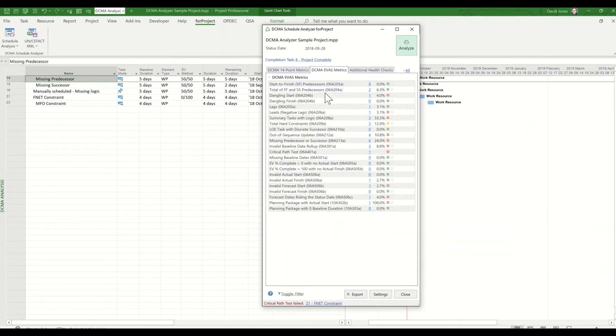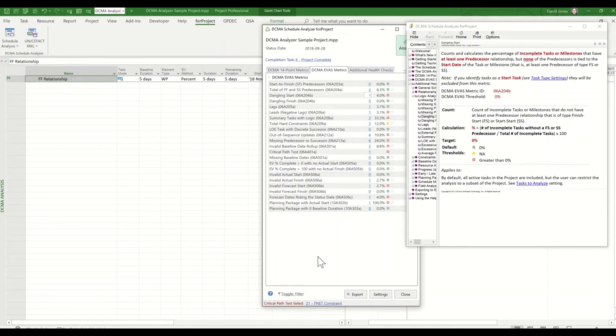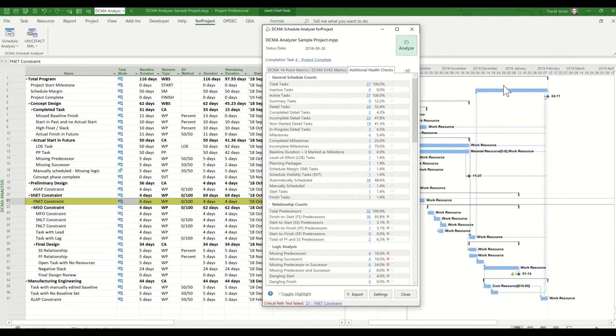The For Project Schedule Analyzer has other metrics, including checks for earned value where you find things like dangling start and dangling finish. There are additional health checks that are helpful for a project manager, including checks for bad linking practices like start-to-start relationships and must-finish-on constraints.